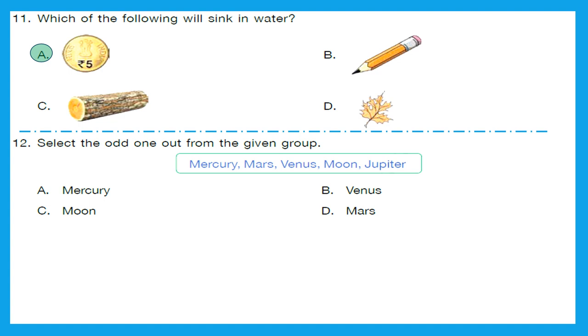Question 12: Select the odd one out from the given group: Mercury, Mars, Venus, Moon, and Jupiter. Mercury, Mars, Venus, and Jupiter are all planets. Moon is not a planet. If an object revolves around the sun, it is called a planet. However, if it circles some other heavenly body — generally a planet — other than the sun, it is called a moon. So our odd one out is Moon. Option C is the right answer.